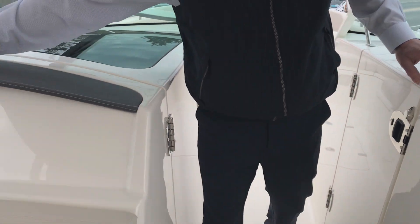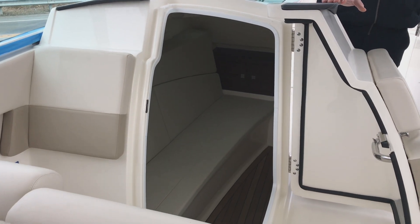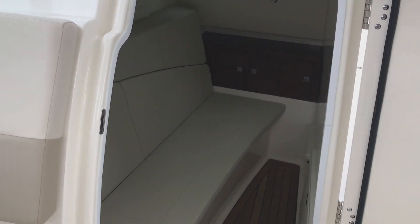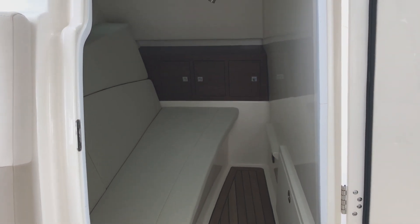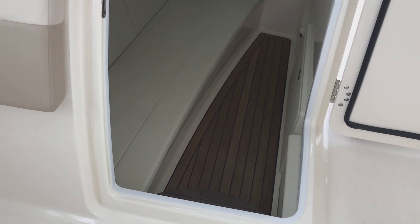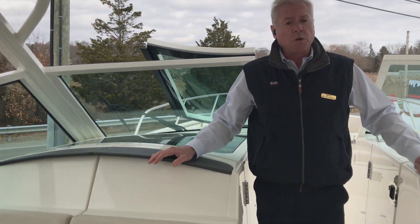On the port side are overnight accommodations. The 320 Dual Console Vantage is designed to have the family in mind. Again, it doesn't mean that you have to leave a beautiful setting in a harbor or cove — you can actually stay and have the kids perhaps take a nap, or have an overnight somewhere in a quiet harbor.